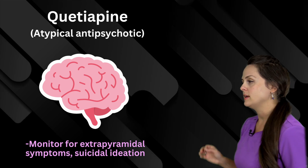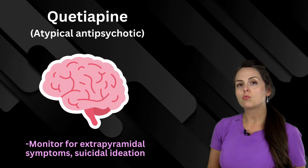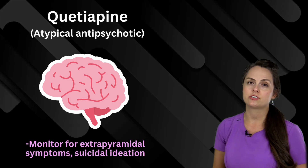And lastly is quetiapine, and this is an atypical antipsychotic. You have to watch out for extrapyramidal symptoms and suicidal ideation.